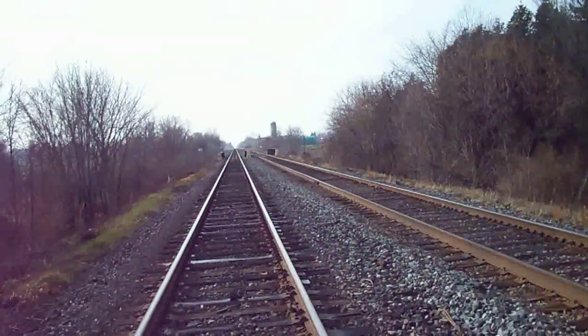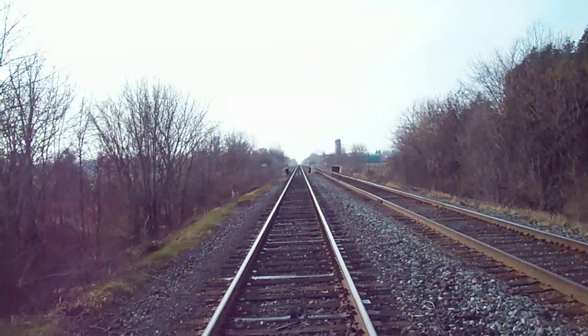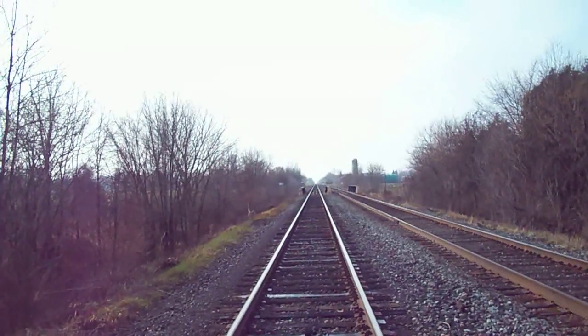Mile 77.0, Winchester south south track. Temperature 7 degrees.